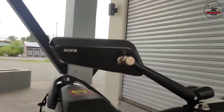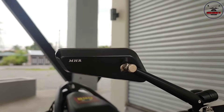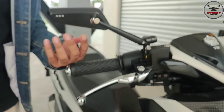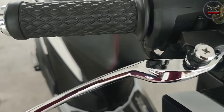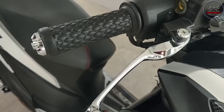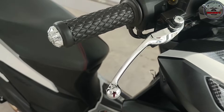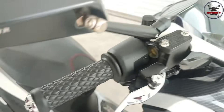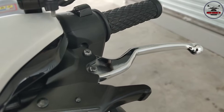The brand of the side mirror is MHR. How much did you get those sir? 1,100. The levers are chrome now, pinalitan na rin ito - all chrome. White suits the chrome well.